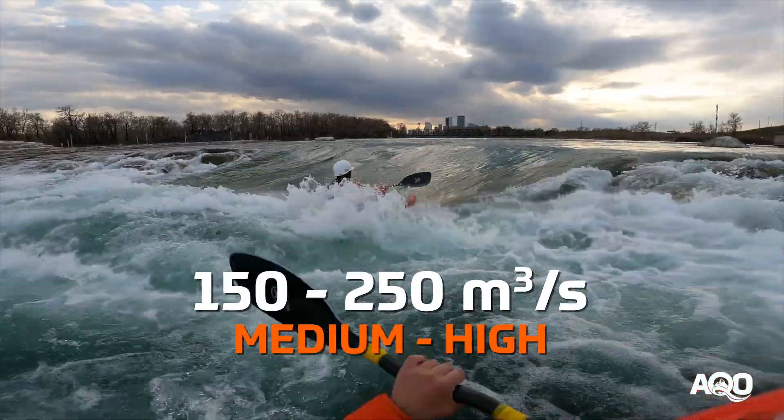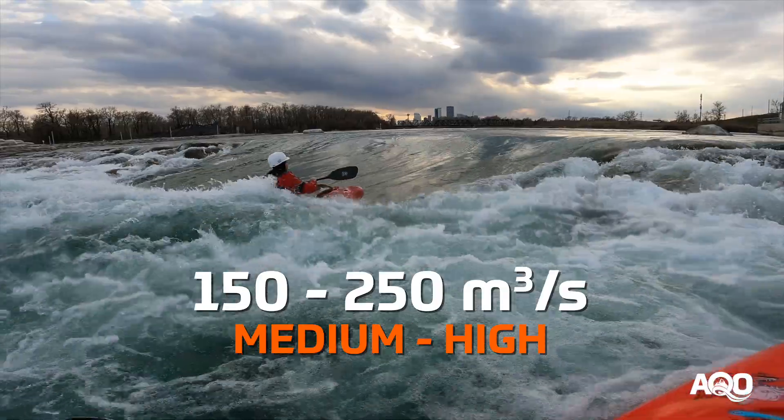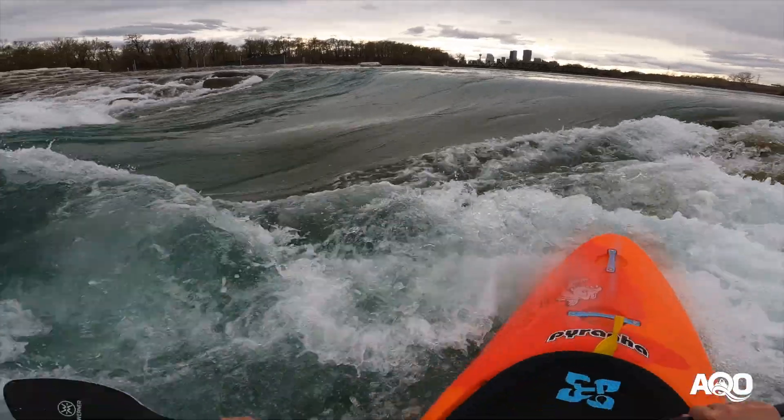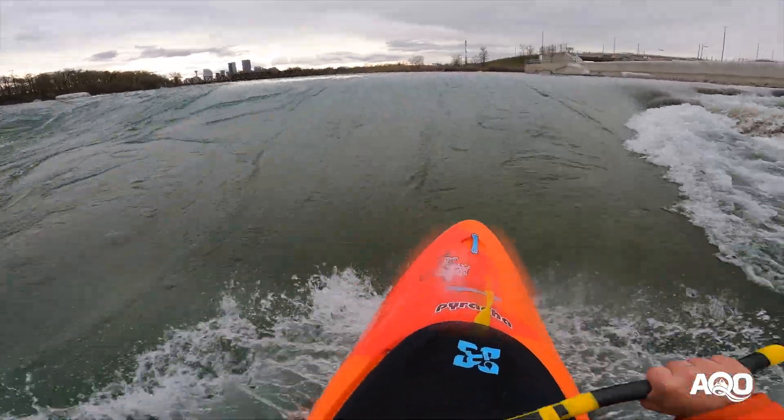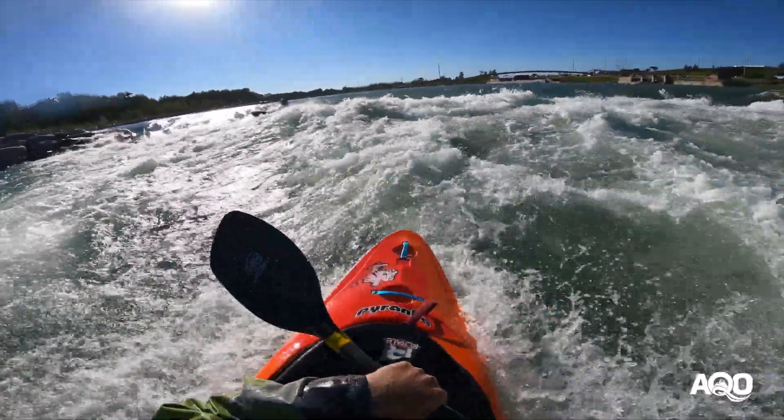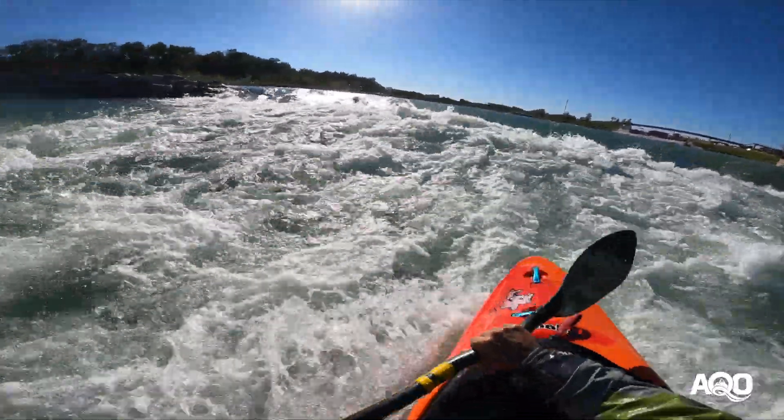150 to 250 CMS is definitely more in the medium to high range. The features start to get bigger looking and feeling, and they still have plenty of retentive feel to them. The pools wash through more quickly and the boils start to get juicier.